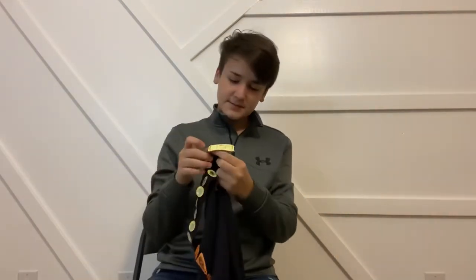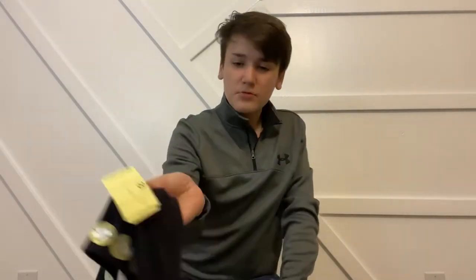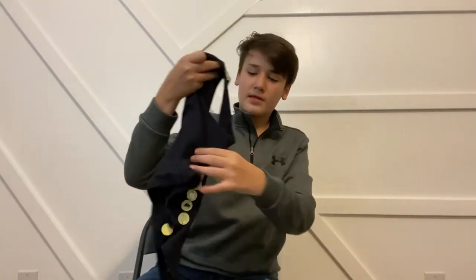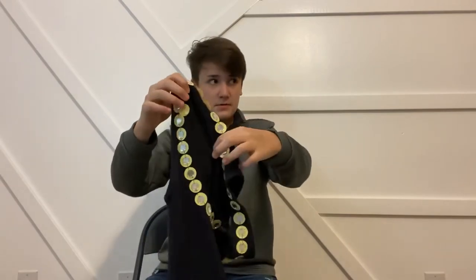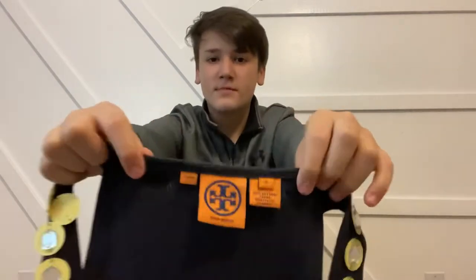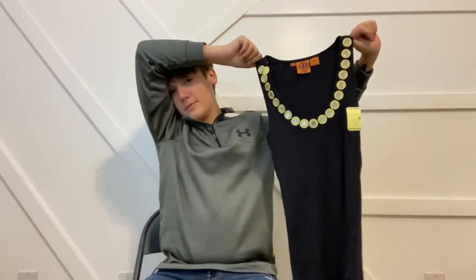This was from Salvation Army. What makes me so mad is that they staple the tags on, so it kind of rips the item when you take the tag off every time. Not my favorite style — it's kind of pretty ugly — but I wasn't going to leave it behind for two dollars.